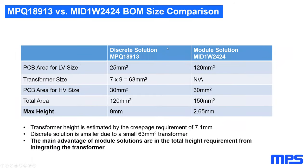Comparing the discrete MPQ8913 LLC solution versus the MID1W2424 integrated power module: in X-Y area, the discrete solution is slightly smaller at 120 mm² versus 150 mm² for the module. However, the key difference is maximum height — the discrete solution with an external transformer can be 9 mm tall, whereas the MID1W2424's SOIC-16 wide body package is only 2.65 mm. If you have tight Z-dimension constraints, the MID1W2424 is the preferred solution.